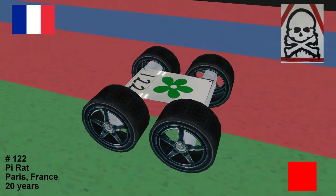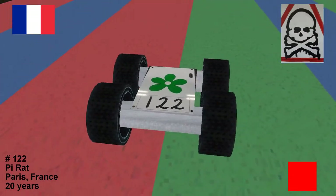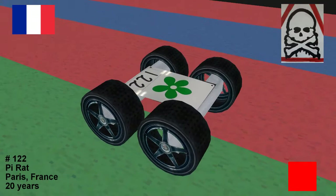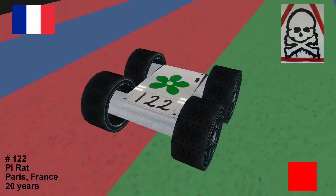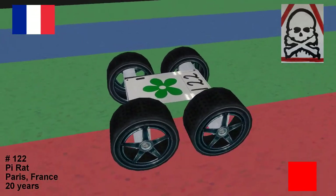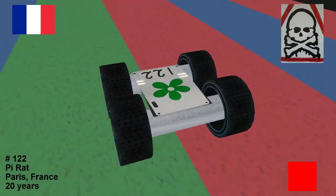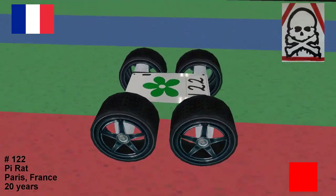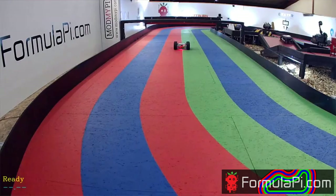Next up, new contestant for this year's Formula Pi — it's PiRat. I'm so enjoying that, that's another good pun. They are from Paris in France, another French entry. Even after Brexit we still love you guys. PiRat are here for their first time of asking — great logo, I'm enjoying the skull and crossbones in a triangle. Start light sequence please.